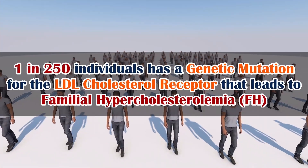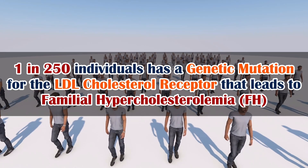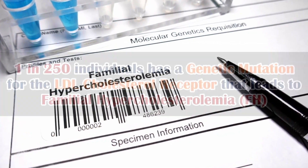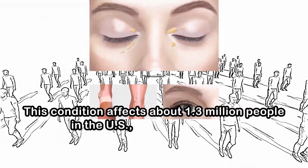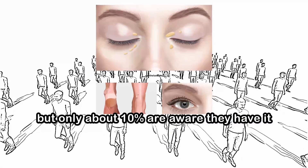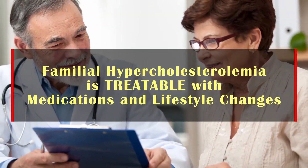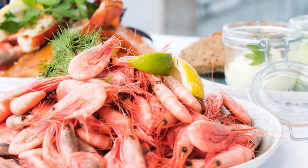Approximately 1 in 250 individuals has a genetic mutation for the LDL cholesterol receptor that leads to familial hypercholesterolemia (FH). This condition affects about 1.3 million people in the U.S., including children, but only about 10% are aware they have it. The good news is that familial hypercholesterolemia is treatable with medications and lifestyle changes.